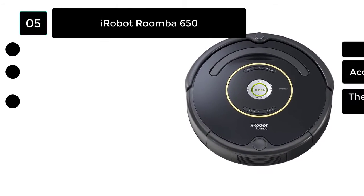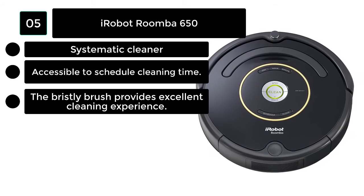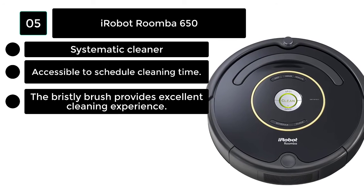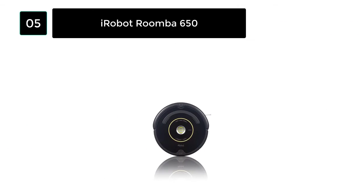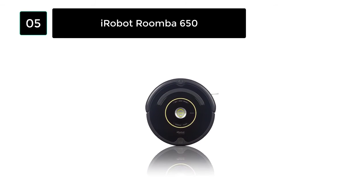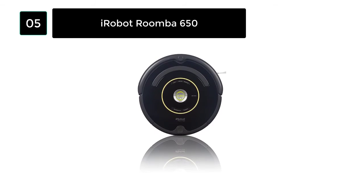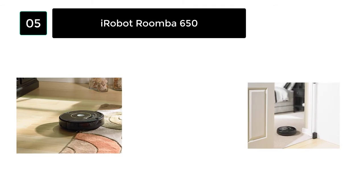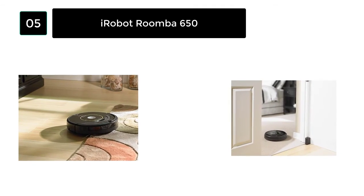Number 5: iRobot Roomba 650. Just push a button and the iRobot Roomba 650 robot vacuum will do all the cleaning for you. Large debris, pet hair, and more can be easily picked up with this patented vacuum cleaner. This robot vacuum uses iAdapt navigation with sensors to steer. It works on every floor type and fits under kickboards, beds, and furniture, so your home will stay clean from every corner and side.